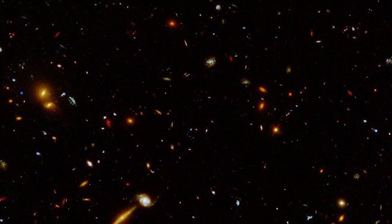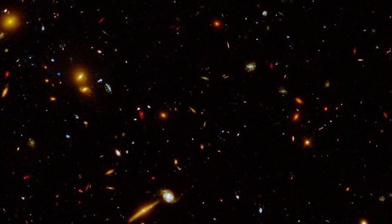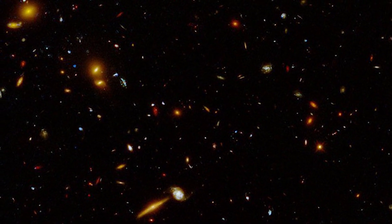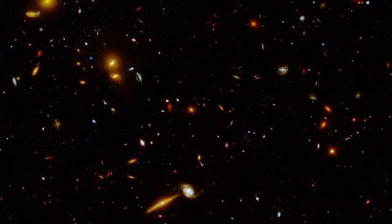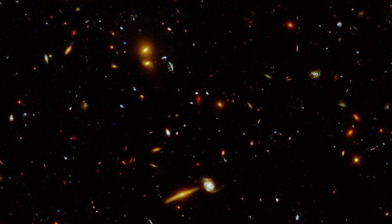As a result, the greatest ultraviolet Hubble survey of distant galaxies to date has been completed. The photographs, according to the experts, will eventually aid in solving a puzzle dating back to the early chapters of our cosmos, to a period known as Reionization.